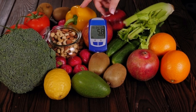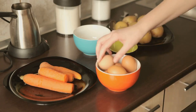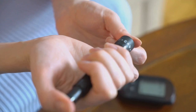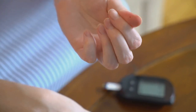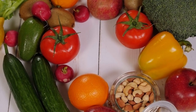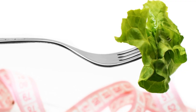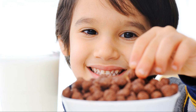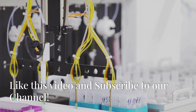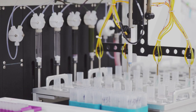Welcome to our guide on the top 12 must-try superfoods for diabetics. Managing diabetes can be challenging, but one of the most effective tools at your disposal is your diet. The foods you eat can significantly impact your blood sugar levels, overall health, and well-being. We'll reveal a list of superfoods packed with nutrients that can help stabilize blood sugar levels and improve metabolic health.